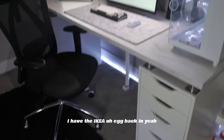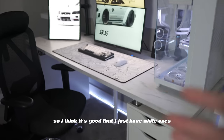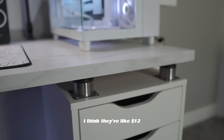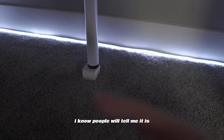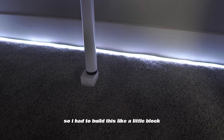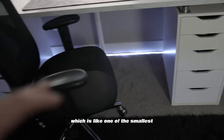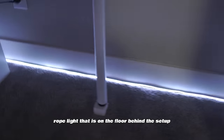For my desk I have the IKEA Linnmon top with two Alex drawers — I wish I'd gotten black ones but the white all connects together. I have desk risers on both sides from Amazon, about $12, which makes it look cleaner. I also bought the wrong desk leg at the time — it's not adjustable — so my dad helped me build a little block to support it. One of the smallest but best touches is a rope light on the floor behind the setup; it looks so good.